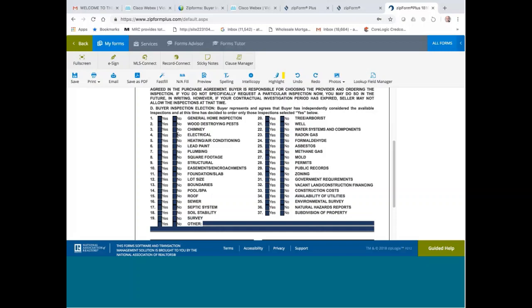Heating and air conditioning is most of the time included in the general inspection already, so they'll probably check yes. Lead paint — most people do not test for lead paint. The only time people might do it is if they have children at home. But honestly, it's almost never done.